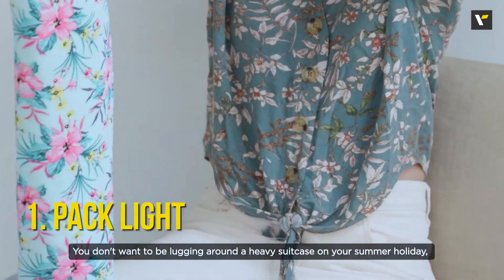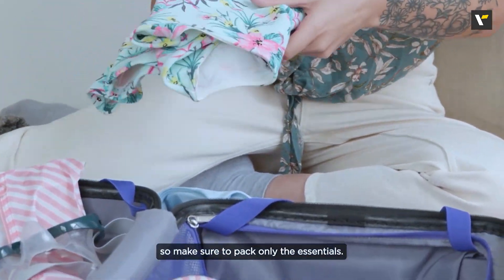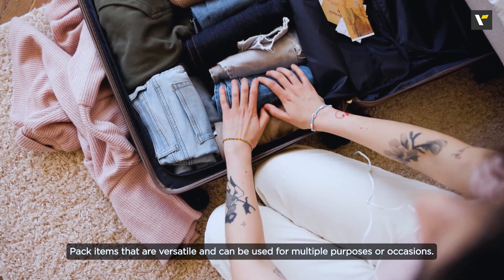Number 1: Pack light. You don't want to be lugging around a heavy suitcase on your summer holiday. So make sure to pack only the essentials. Pack items that are versatile and can be used for multiple purposes or occasions.